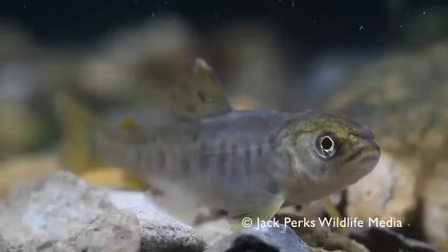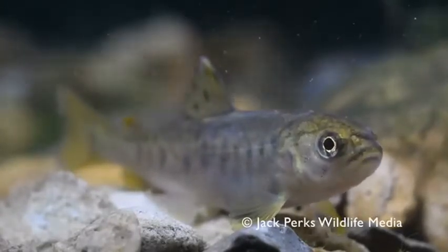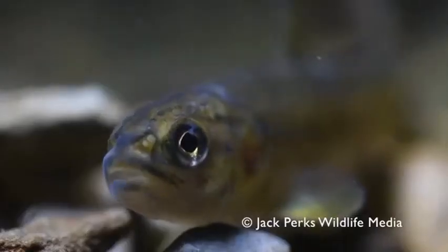The brown trout's jawline extends to the posterior of the eye. Spots are usually evident on the dorsal fin. The adipose fin is tinted with red and their tail is more rounded and less forked.